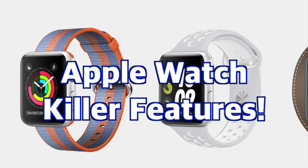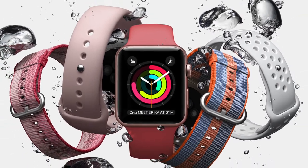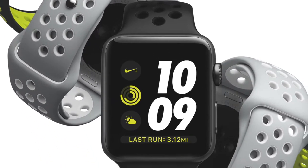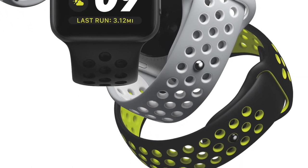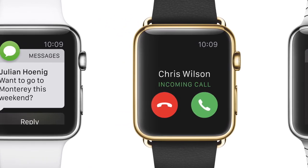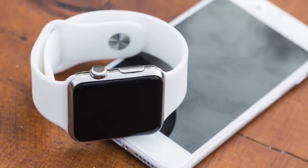Hey everybody, welcome to the Apple Watch Killer Features video. The Apple Watch is one of the most personal devices ever made by Apple. There are so many different business cases as to why it's so great for some, but not overly useful for others. In this video I'm going to go over some of the major features of the Apple Watch that I find useful and show you how it adds convenience to my life. The Apple Watch is not a mission critical device like an iPhone, but it is a really handy accessory.